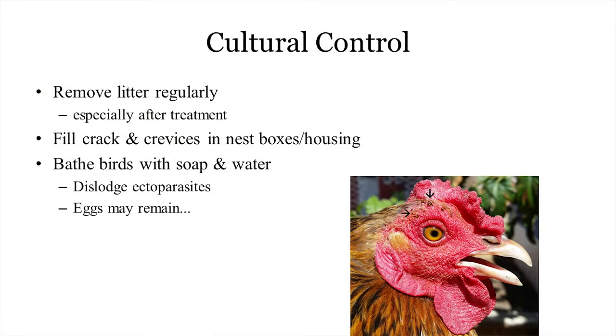Cultural controls: things you can do based on your management practices. One is removing litter regularly if this is an option, especially after treatment. Specifically regarding stick-tight fleas: the adults are on the birds, but all immature stages are in the environment. If you treat the adults but do nothing to your litter, it will only be a matter of days or weeks before you start seeing fleas again, because they're still hatching in the environment. So especially after treatment, clean up the environment for a better chance at solving the larger problem.